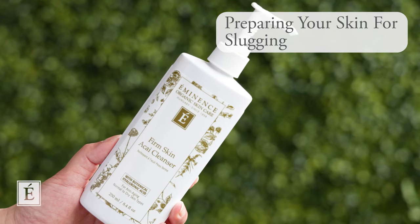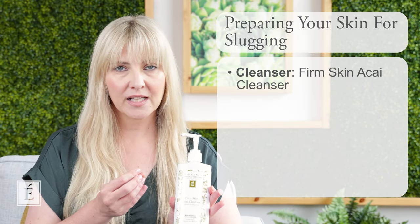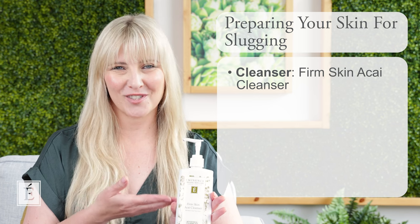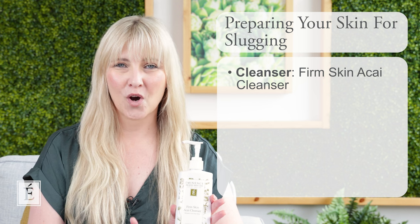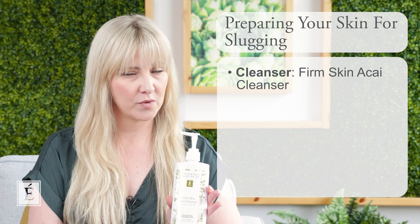Let's talk about what you can do to slug. How do we prepare? My recommendation: do your routine. Since we're talking to most of you who have a drier skin type, I've brought out our beautiful Firm Skin Acai Cleanser. This is a cream-based cleanser, so it's already going to be more moisturizing for your skin — a great place to begin your nighttime routine.